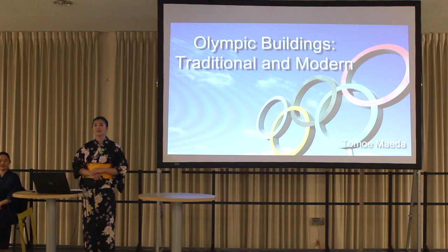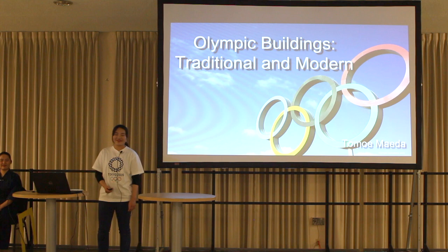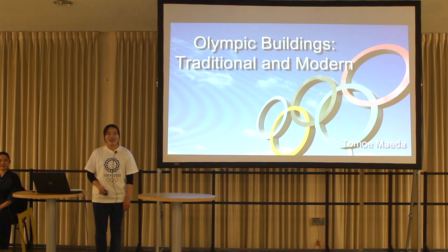Next, Tomoe will talk about Olympic Stadium. Thank you, Yuna. That was so interesting! Good evening again. I'm Tomoe. Tonight, I'd like to talk about Olympic buildings.